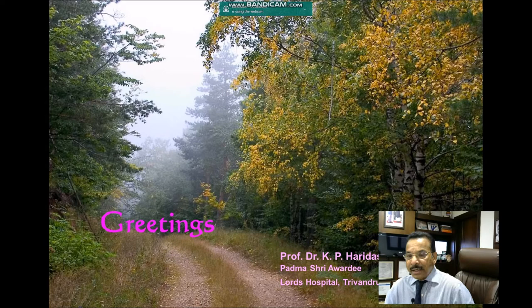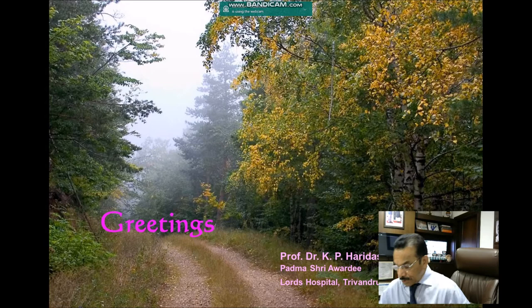Good evening everybody. Greetings from Lord's Hospital Tubantrum. This is a video presentation mainly on hemorrhoids — in fact MIPH, minimally invasive procedure in piles. This was requested by Medtronics Limited as a webinar presentation last month. Before going to the video presentation, I would like to tell you something about hemorrhoids.